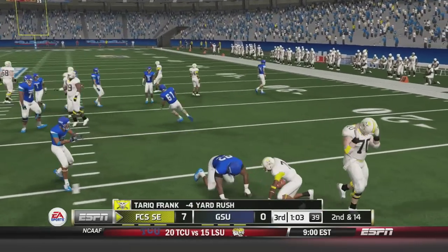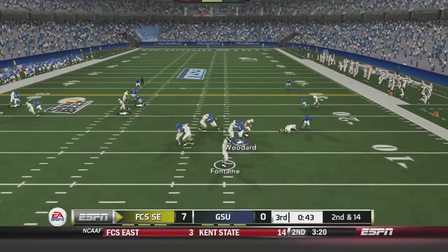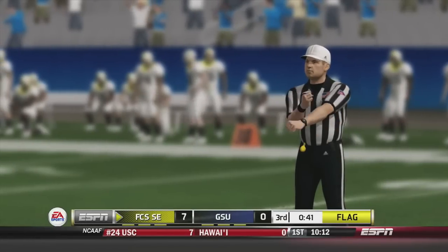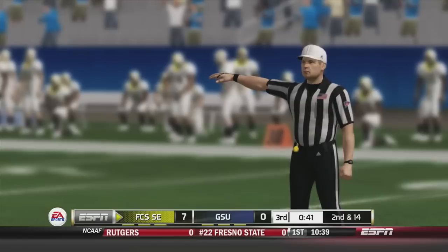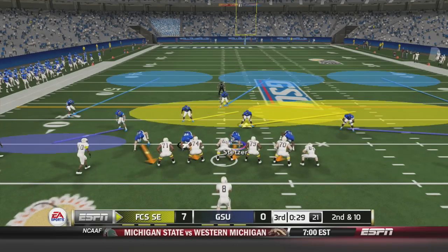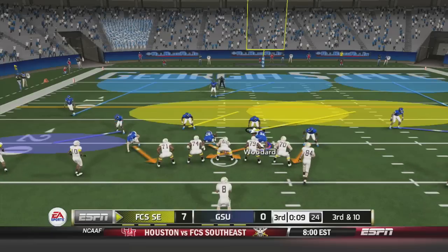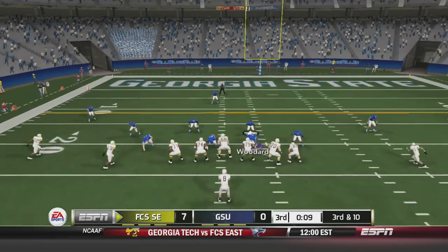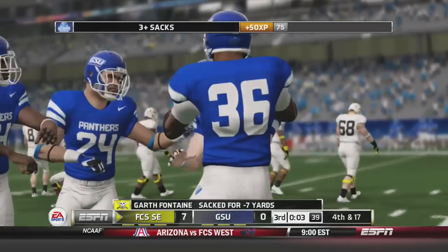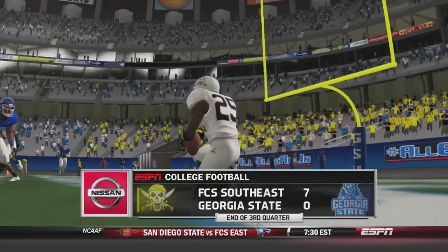Tyreek Frank is handed the ball but is met in the backfield for a 4-yard loss — second and 14. Fontaine drops back, fires for Frank, taken down at the line of scrimmage, but a flag comes in — face mask, personal foul against the Panthers — 15-yard penalty giving the Pirates a first down. Fontaine fires deep and it's caught by Moore for a 45-yard reception, as our defender overran the play. On third and 10, Fontaine gets sacked for a 7-yard loss — fourth and 17 — and that is how the third quarter ends. Pirates on top 7-0.